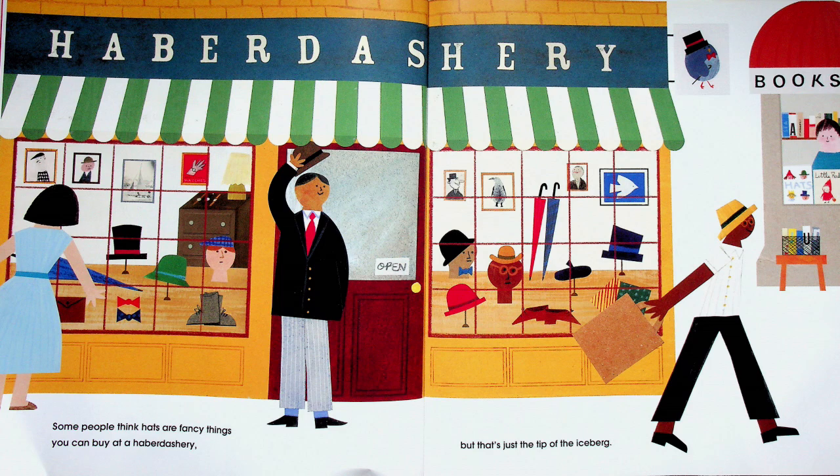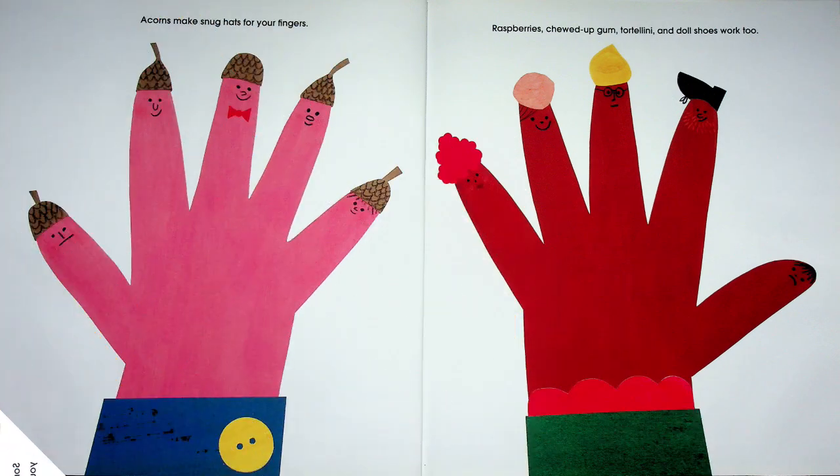A haberdashery is a fancy store that sells only hats. Acorns make snug hats for your fingers; raspberry, chewed-up gum, tortellini, and doll shoes work too. Look — they draw faces on their fingers and use all kinds of things to make it look like their fingers are wearing a hat!